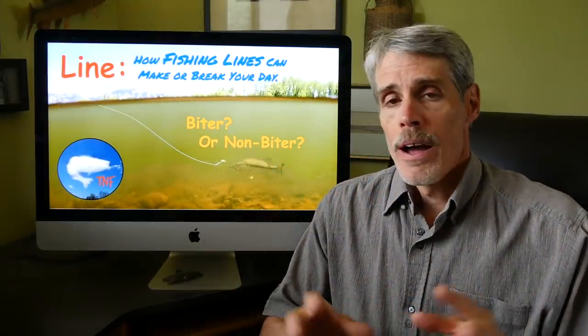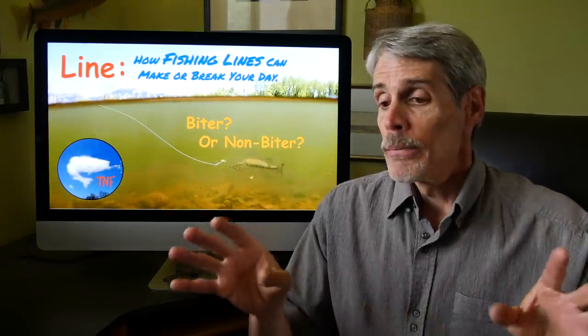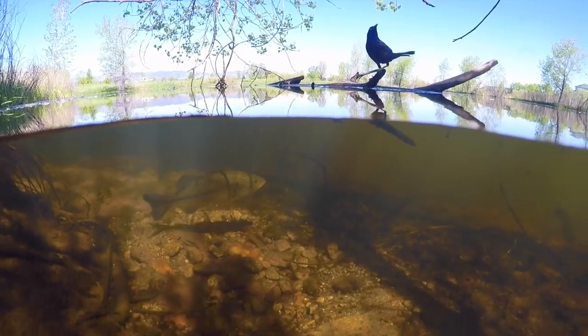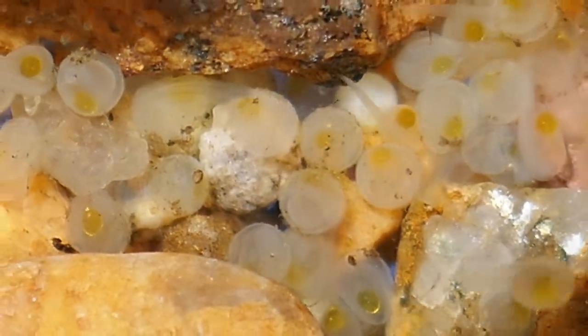Hey folks, Paul Roberts here. I'm back again with another video. I know it's been a few weeks. I'm spending the majority of my time on documentary filming. I've collected a bunch of really awesome footage for my next documentary, which is on the development of largemouth bass, essentially from egg to super predator.